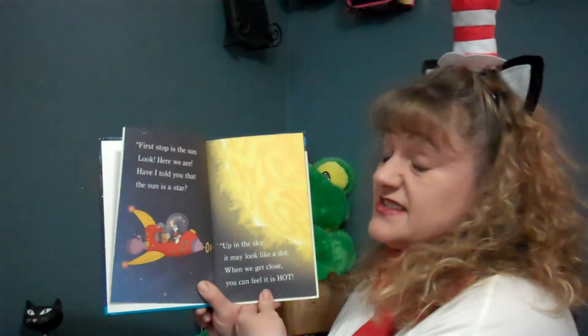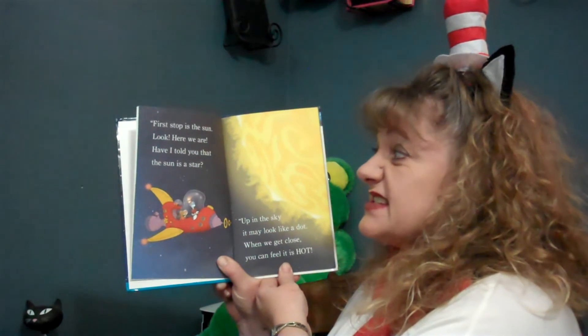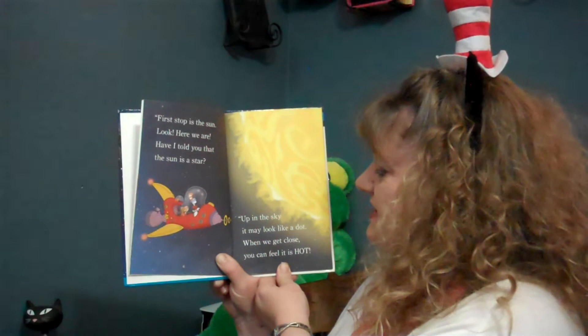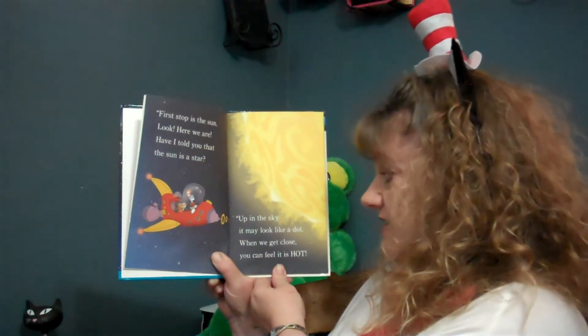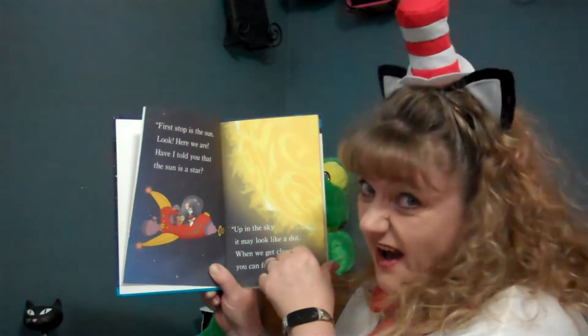First stop is the sun. Look, here we are. Have I told you that the sun is a star? Up in the sky, it may look like a dot. When we get close, you can feel it is hot.